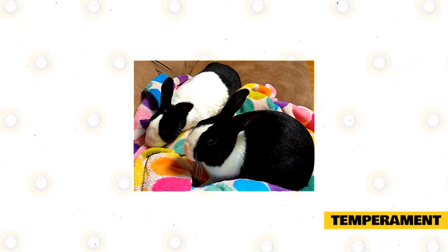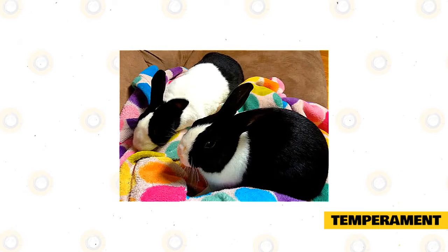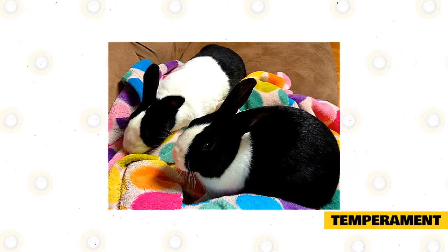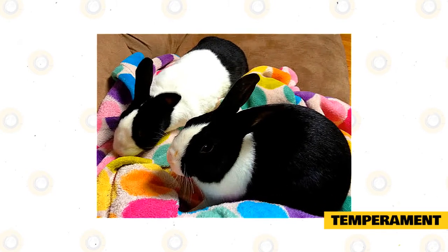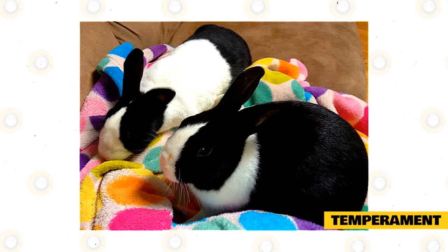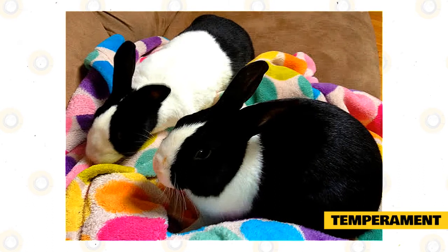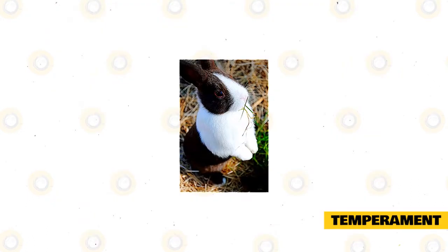These little guys absolutely love to be out of their enclosure and into the world. Due to their gentle nature, they do well with children so long as they are handled carefully and have enough time out of their enclosure to become social animals. Should they spend too much time in their enclosure, they will become depressed or bored, especially if they have no companion rabbit with them. They are wonderful first-time pets, as they are relatively low maintenance so long as you provide them with essential items to keep them safe, healthy, and happy.